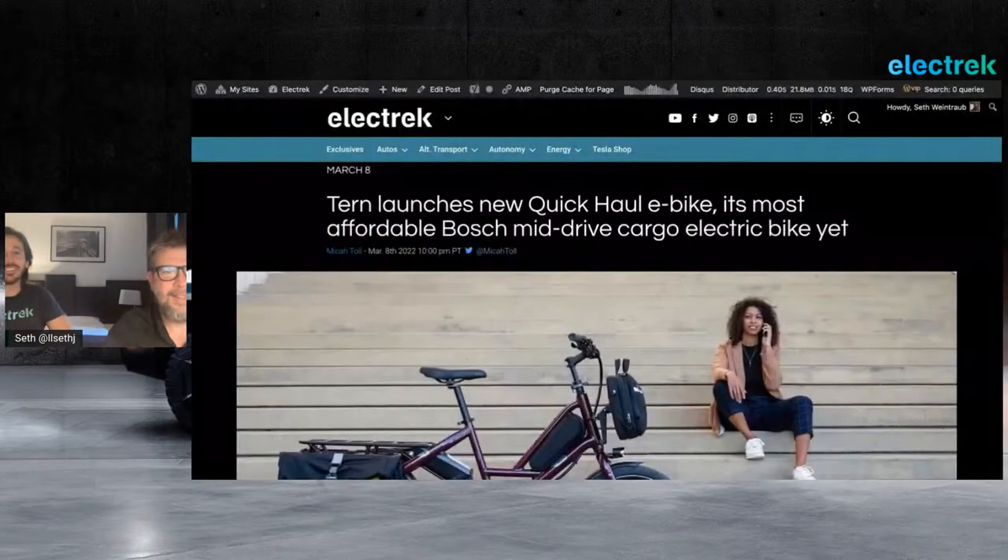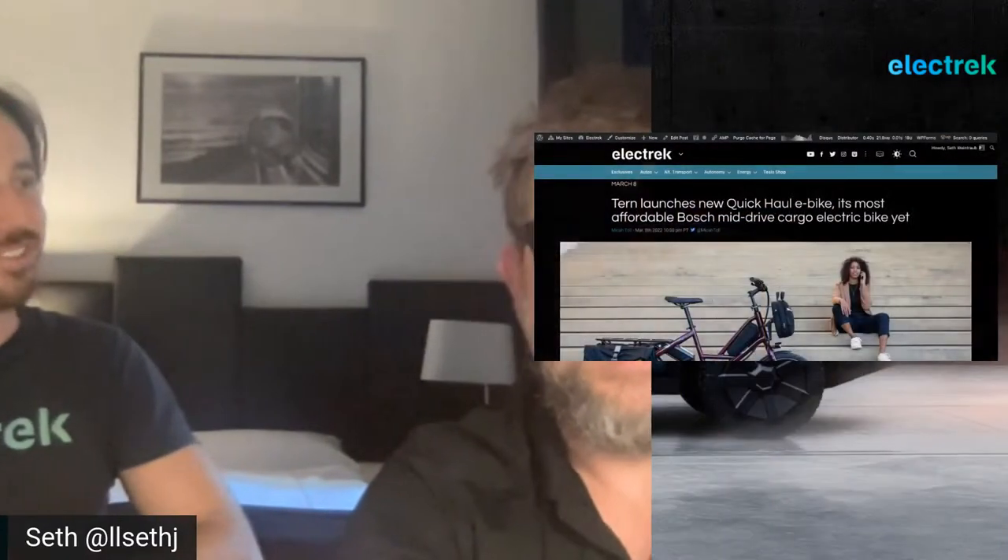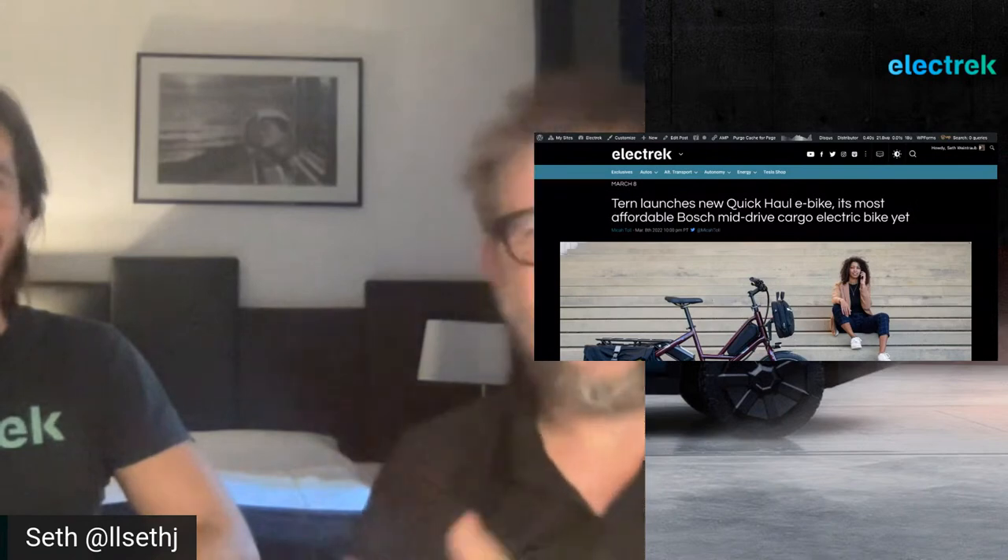Welcome back everyone to a special edition of the Wheelie Podcast. I'm your host Mike Atoll and I'm joined here by Seth Weintraub. We're finally in person — we're in the same room here because we are actually in Frankfurt, Germany for Eurobike 2022. We've been walking all over the show all morning and afternoon, and we're here thanks to Tern Bicycles who has sponsored this podcast.